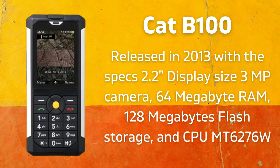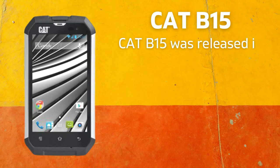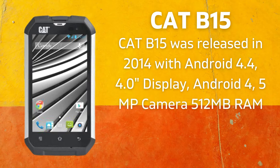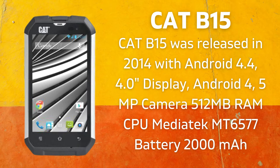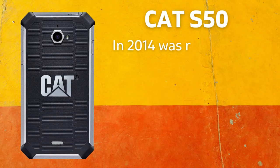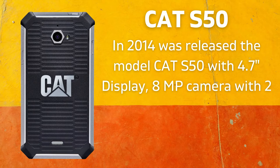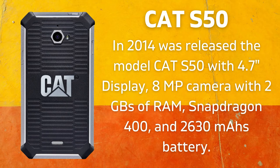The CAT B100 is IP67 and MIL-810G certified. The CAT B15 was released in 2014 with Android 4.4, a 4.0-inch display, 5-megapixel camera, 512MB RAM, CPU MediaTek MT6577, and a 2,000 mAh battery. In 2014 the CAT S50 was also released with a 4.7-inch display, 8-megapixel camera, 2GB RAM, Snapdragon 400, and a 2,630 mAh battery.